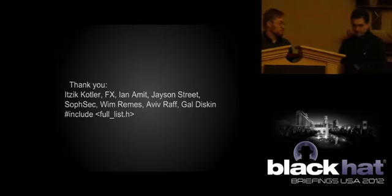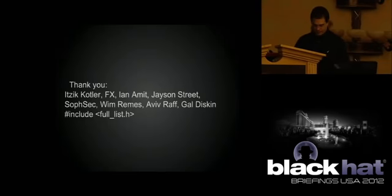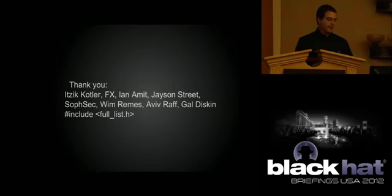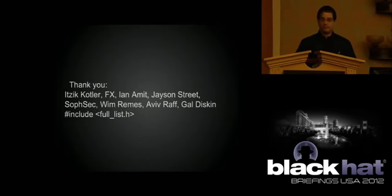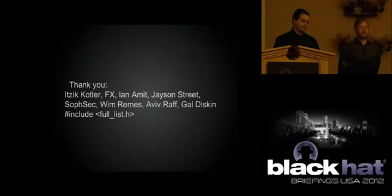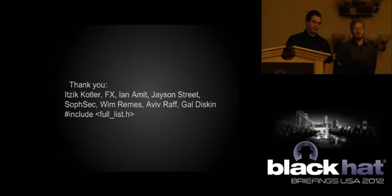A few thank yous. Many pieces of this research are based on the work of others and we would like to acknowledge a few — this is not a complete list and we know we forgot people. Itseek, FX, Ian, Jason Street, the entire SoftSec crew, Wim, Aviv, Gal, and a whole bunch of others. Thank you.